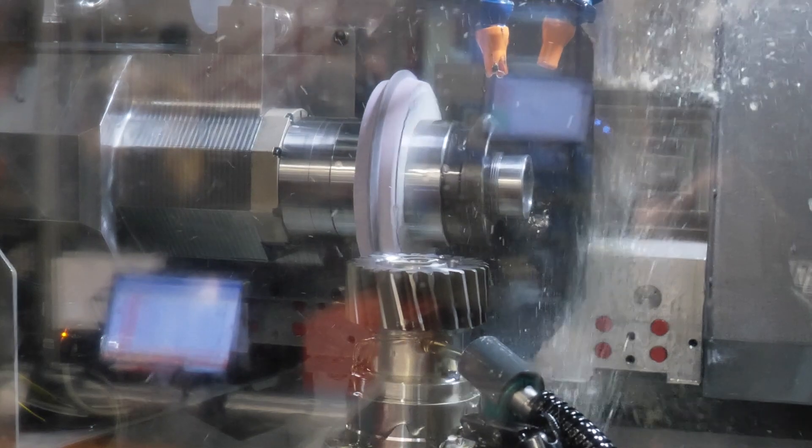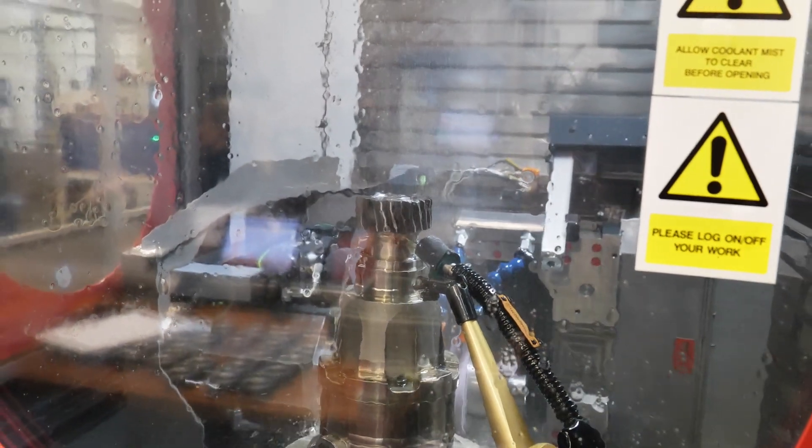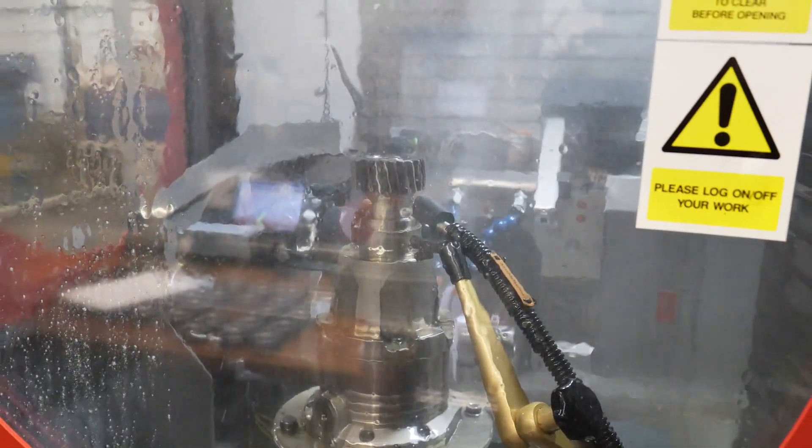Why did you have to invest in this facility? Because the market's gone that way. With electric vehicles, you've got no big V8 engine — you've got a very quiet electric motor. The vehicle has to be quiet. So you need to have good gears, high tolerances, good profiles, etc.